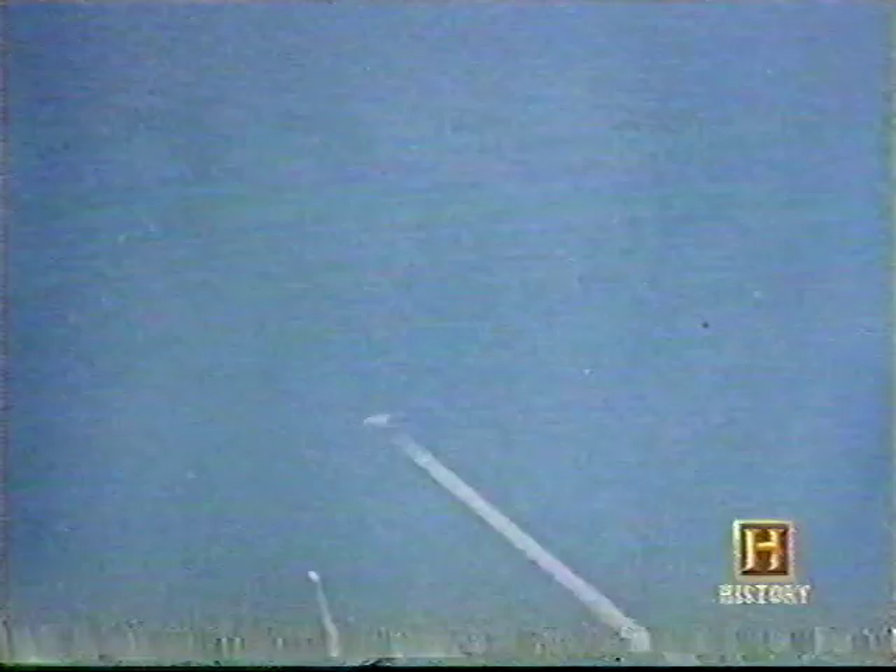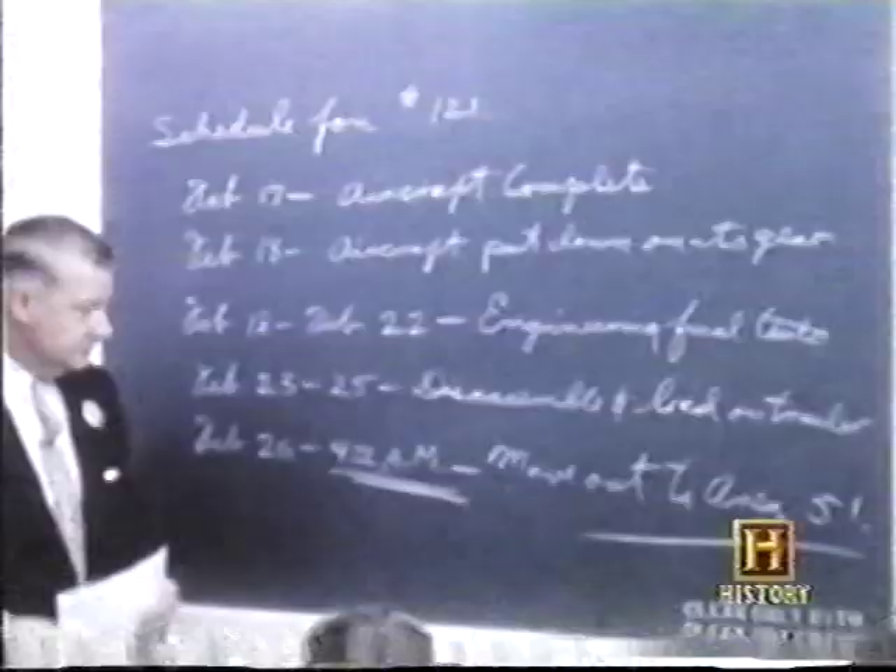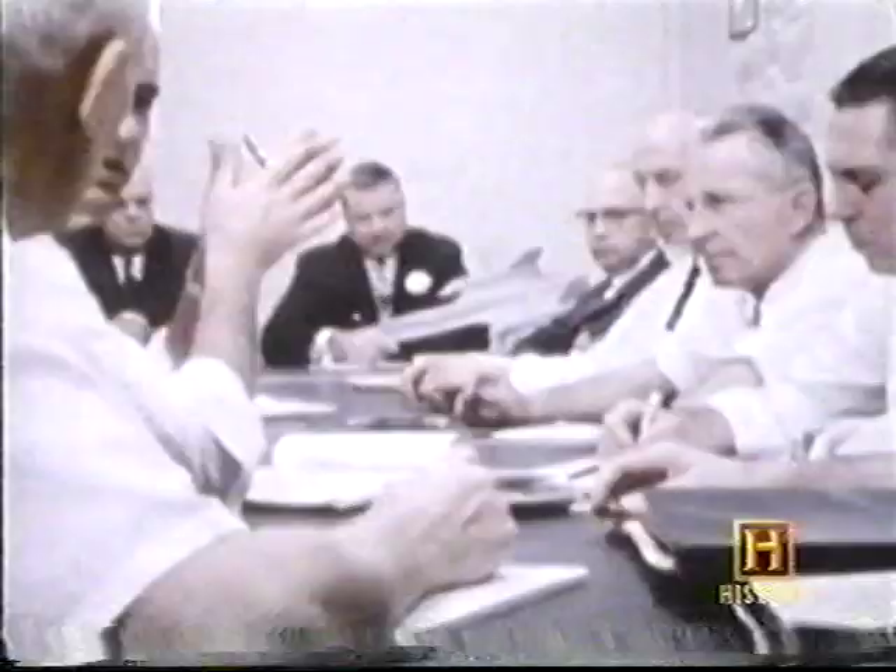Powers survived and was put on trial publicly by the Soviets, both to humiliate and deter the U.S. from carrying out any further reconnaissance flights. But with tensions between the superpowers mounting, the need for reconnaissance was more urgent than ever. Kelly Johnson's plans for an advanced supersonic spy plane became the number one priority.